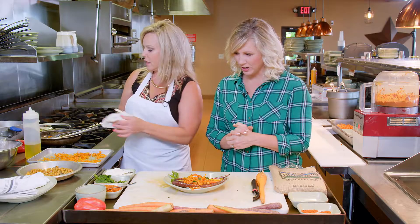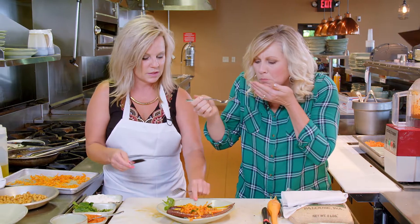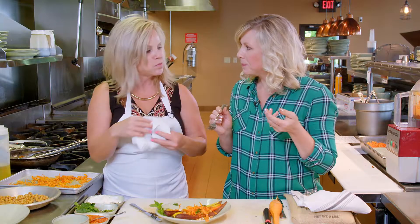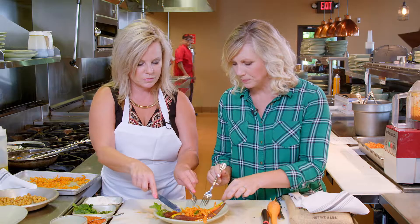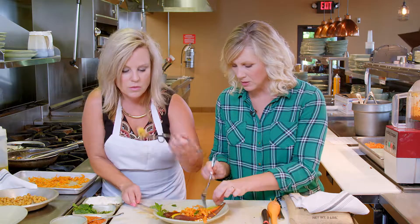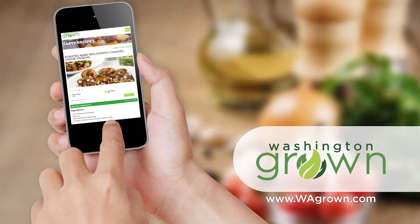So do we get to give it a try? We get to taste it — a little bite of everything here. That is good. I love the chickpeas that are crunchy, and the yogurt is a little bit warm from the roasted carrots — nice and creamy. Thank you so much, Cindy. I'm going to eat some more! To get the recipe for Lulu's roasted carrots with harissa sauce, head over to wagrown.com.